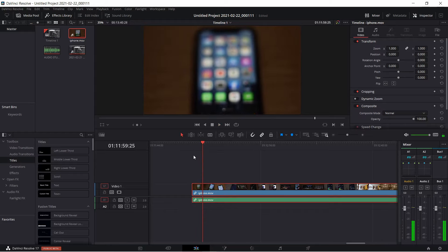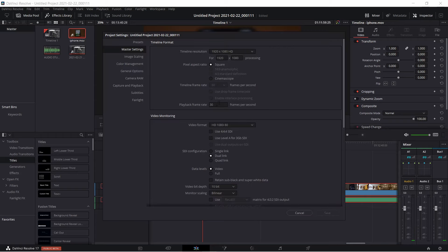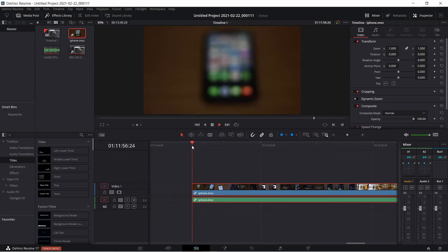You have to go to the master settings by clicking on the gear icon in the right-hand corner of the screen, and then make sure that your timeline frame rate actually matches your original video's frame rate.